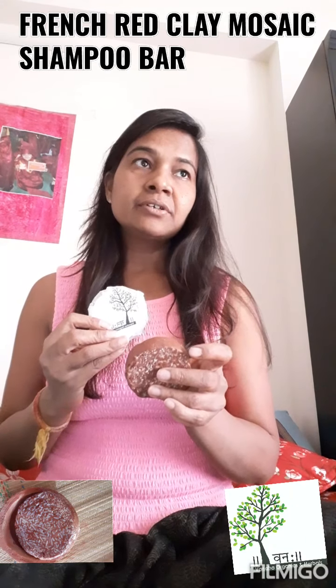This is Vanaha Organics Shampoo Bars — there are two to three ranges currently available: Masala Shampoo Bar, this Red French Clay Shampoo Bar, Turmeric Shampoo Bar, and one more — the Rhassoul Green Clay Bar. We will come up with updates on our website also. Bye bye, take care, good day.